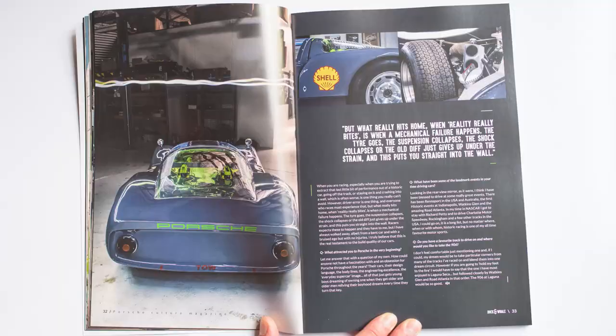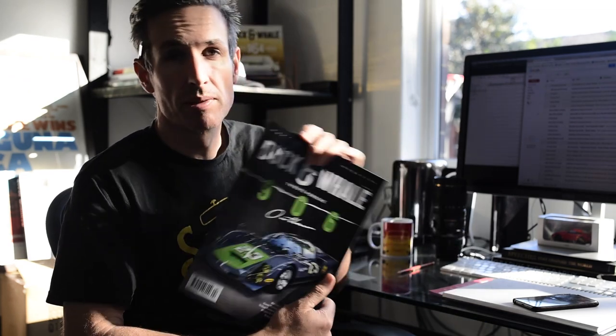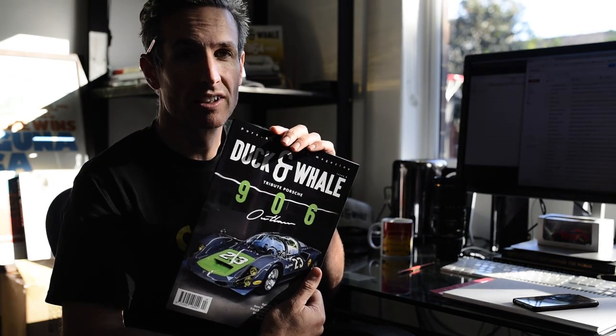Issue 8, Duck and Whale — this is the current one, available exclusively from the website. 40 pages of gloss, 40 pages of matte, 40 pages of gloss again.